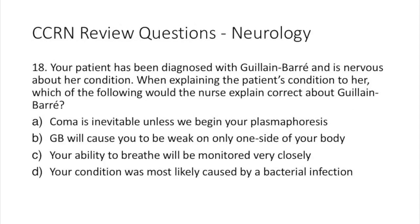Question 18. Your patient has been diagnosed with Guillain-Barré and is nervous about her condition. When explaining the patient's condition, which of the following would the nurse explain correctly? A: coma is inevitable unless we begin plasmapheresis. B: Guillain-Barré will cause you to be weak only on one side of your body. C: your ability to breathe will be monitored very closely. D: your condition was most likely caused by a bacterial infection.